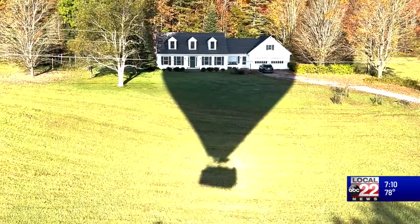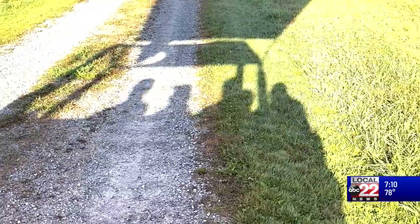And an hour later, we're gently stomping down on solid ground. From high above the Champlain Valley, Haley Boulay, ABC 22 News.